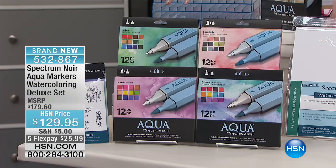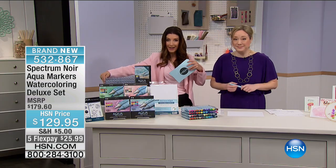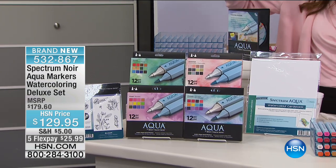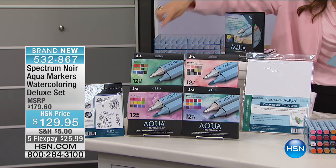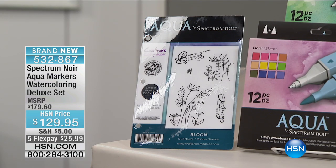You're also getting the storage trays — a fabulous clear way to see your colors that holds all 48 markers. You get a five-count of stamps, and these are really new and innovative stamps. You're also going to get the card stock. We shot a DVD in my own craft room and I'm going home to teach you tons of watercoloring techniques — a two-hour DVD with Jennifer giving you great tips and tricks.